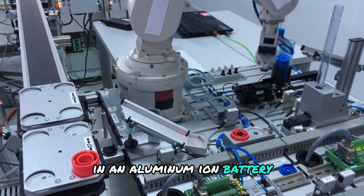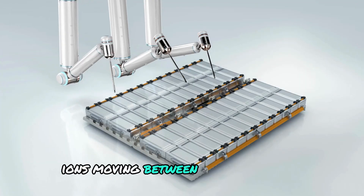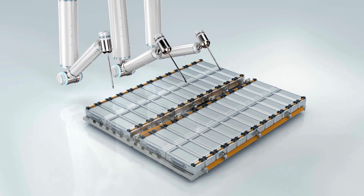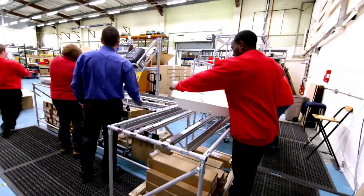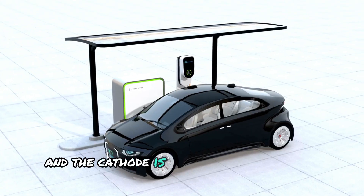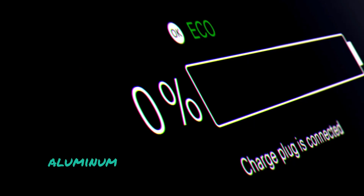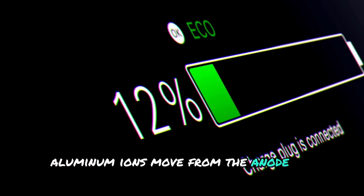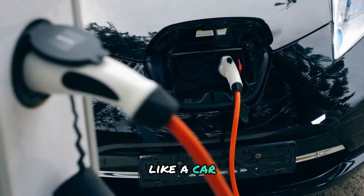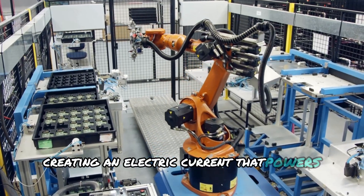In an aluminum-ion battery, the process of storing and releasing energy involves ions moving between two electrodes. The battery has two parts: the anode, which is the positive side, and the cathode, which is the negative side. In the case of the aluminum-ion battery, the anode is made from aluminum and the cathode is typically made from a material like graphite. When the battery is charging, aluminum ions move from the anode to the cathode. When discharging, the ions move back from the cathode to the anode, creating an electric current that powers the device.